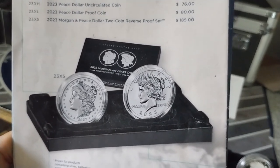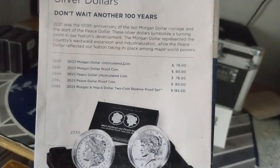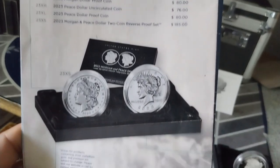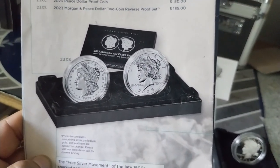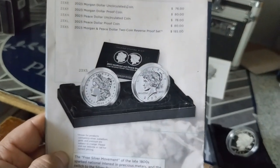So guys, if you have any questions or concerns about this piece, comment below. Thank you for watching — this is Hector Silver Coin.